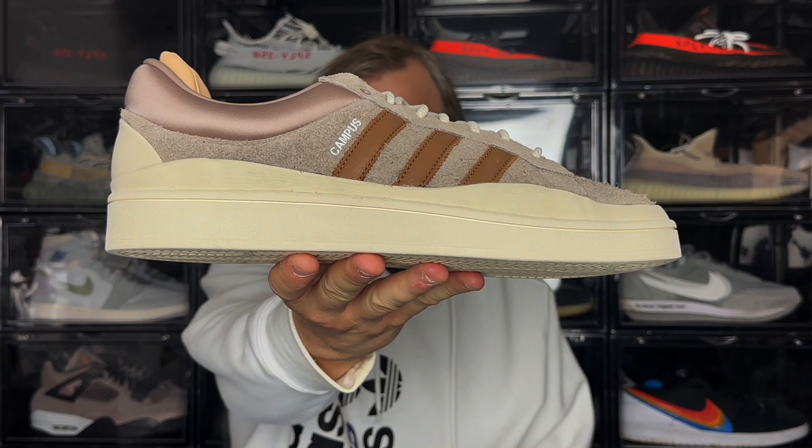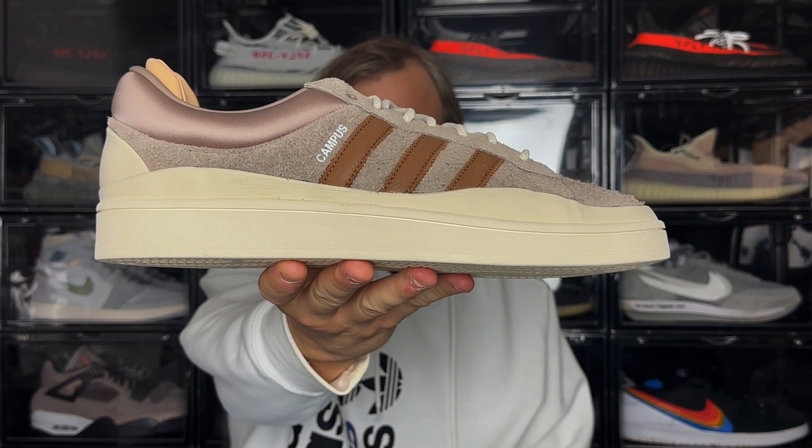Hey what's going on, Lucas A back with my video, and today I'm checking out the Adidas Bad Bunny Campus in the light brown colourway.